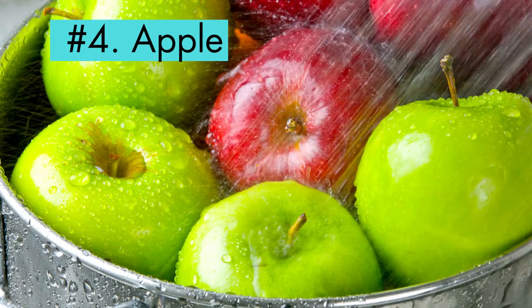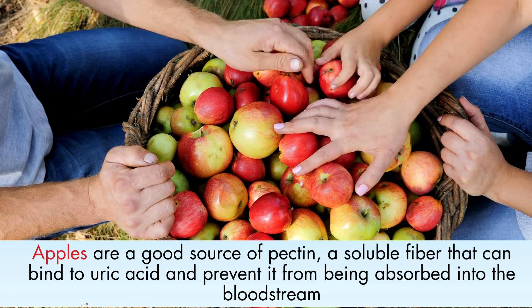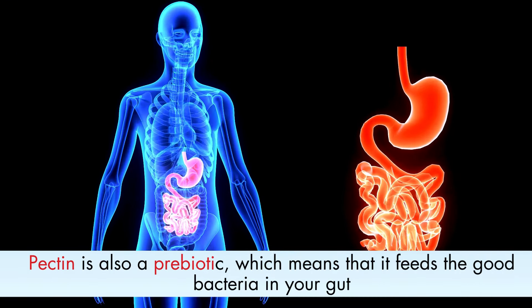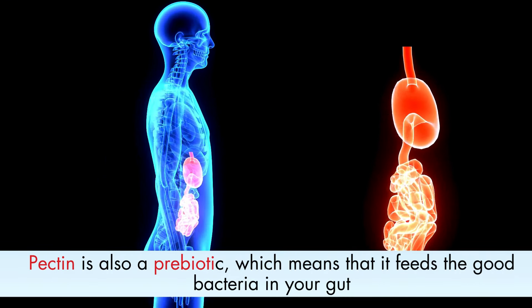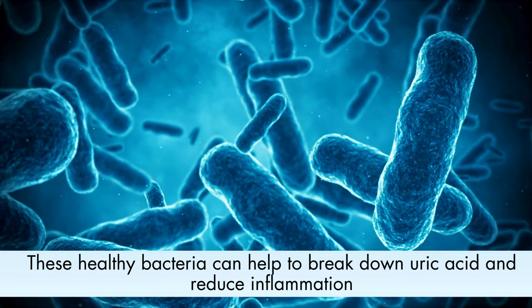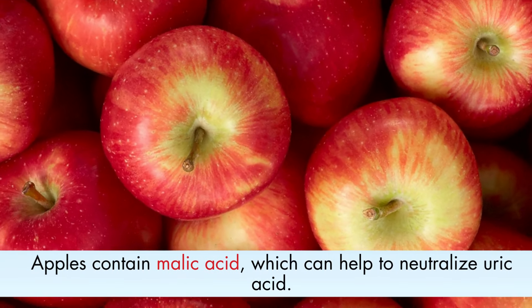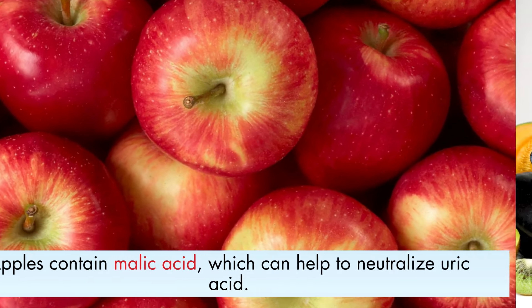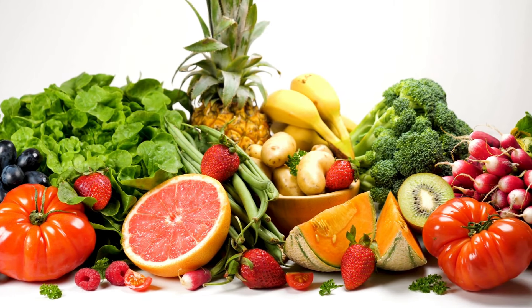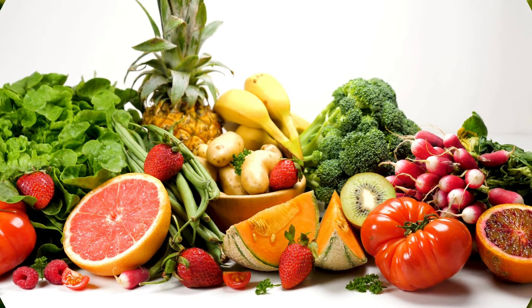Number 4: Apple. There are a few reasons why apples may help to reduce uric acid levels. First, apples are a good source of pectin, a soluble fiber that can bind to uric acid and prevent it from being absorbed into the bloodstream. Pectin is also a prebiotic, which means that it feeds the good bacteria in your gut. These healthy bacteria can help to break down uric acid and reduce inflammation. Second, apples contain malic acid, which can help to neutralize uric acid. Malic acid helps to maintain the acid-base balance in the body, which can help to prevent uric acid from building up.